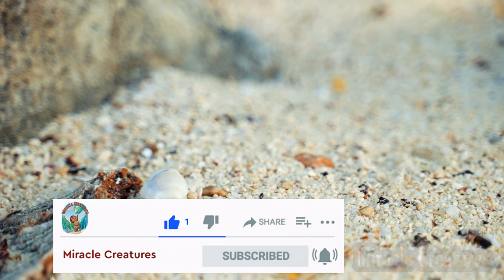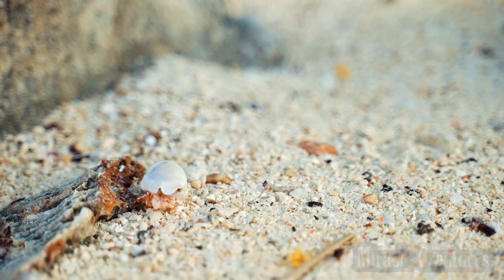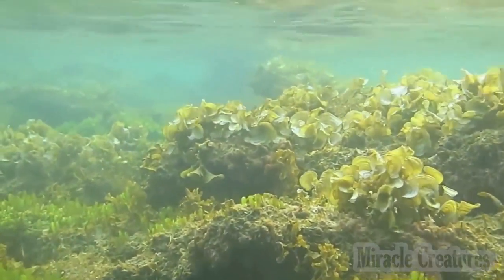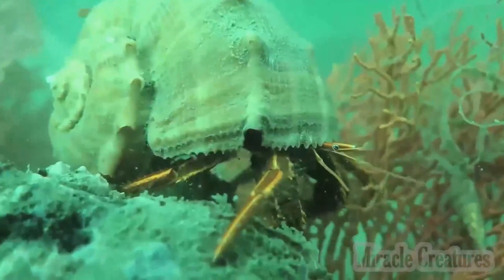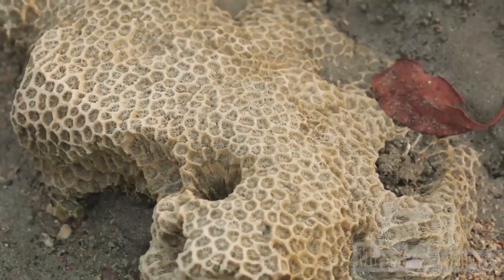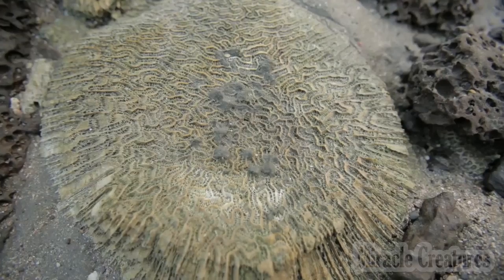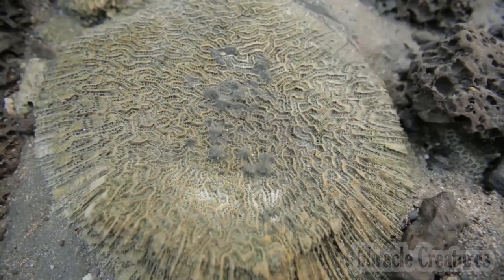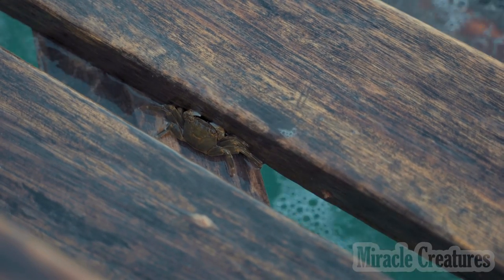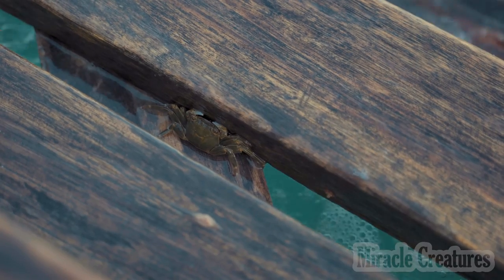Hermit crabs are anomuran decapod crustaceans of the superfamily Paguroidea that have adapted to occupy empty scavenged mollusk shells to protect their fragile exoskeletons. There are over 800 species of hermit crab, most of which possess an asymmetric abdomen concealed by a snug-fitting shell. Hermit crabs' non-calcified abdominal exoskeleton makes their exogenous shelter system obligatory.